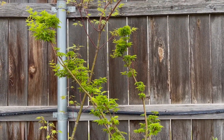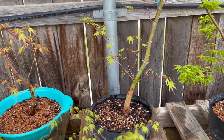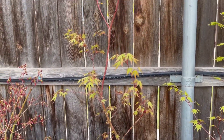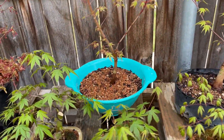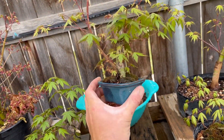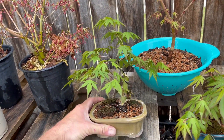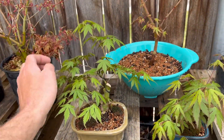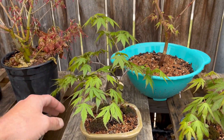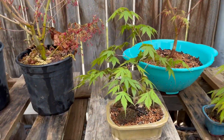That's a Shishigashira — looking good this spring after the repot. This is an Arakawa, also looking good. And it's just a regular Japanese maple. This little one I chopped way back and air layered two years ago. There's another one hacked way back — I wish I'd put a little more wire on that top to get a little more movement, but there's still time.